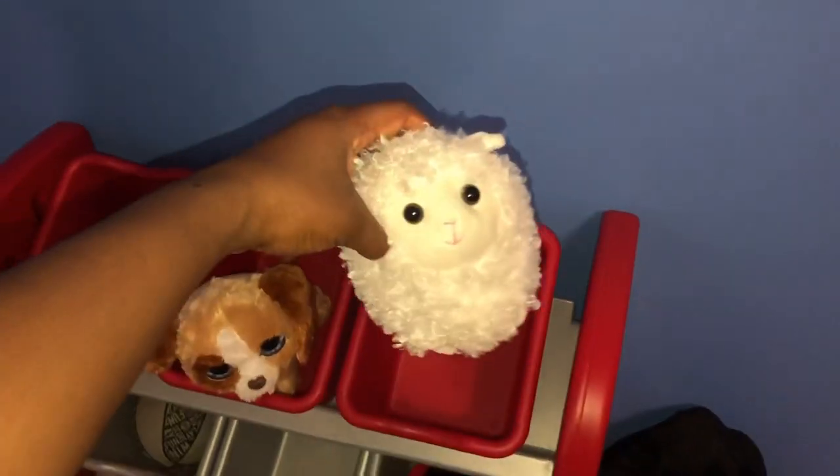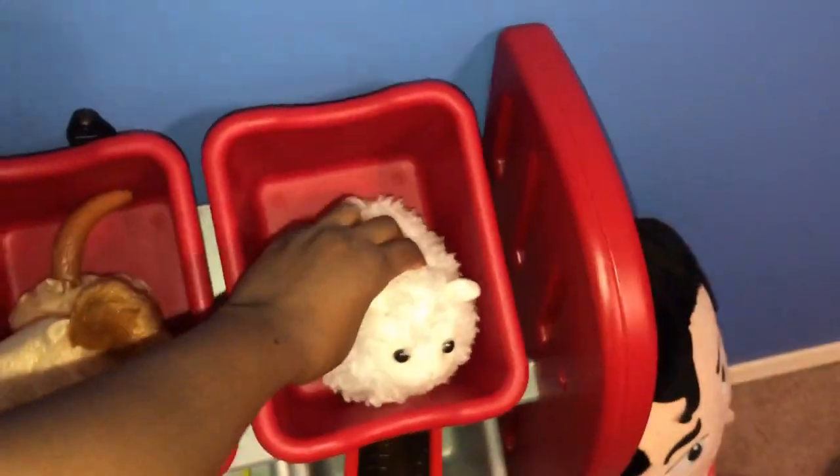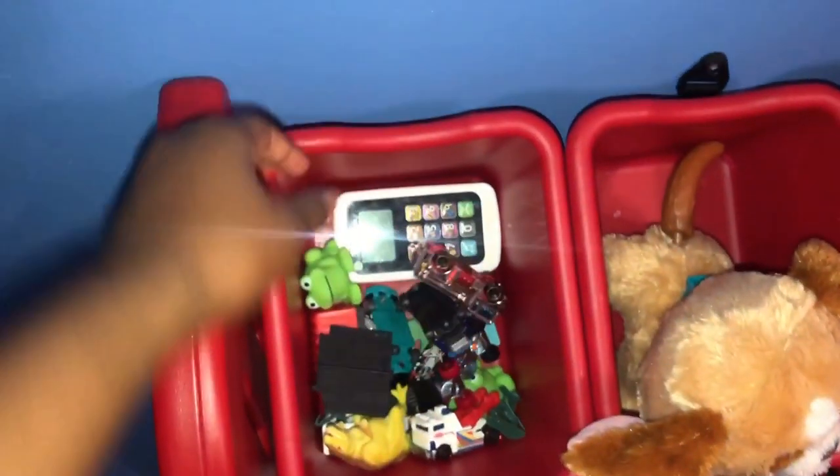This is his pet sheep. He calls him Back. And over here we have point zero zero zero zero two percent of his cars. Yup, he has a lot.